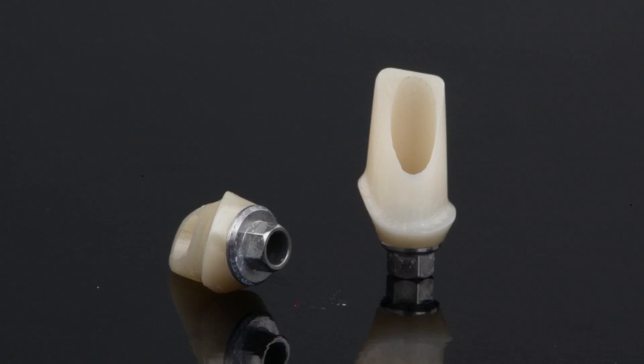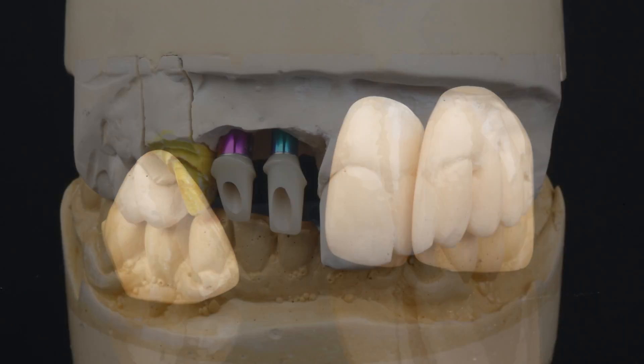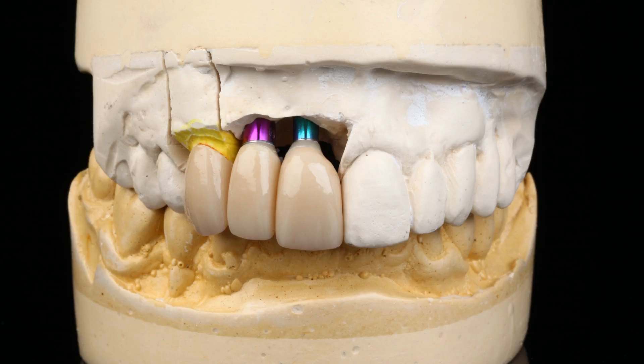The zirconia construction of the abutments avoids any metallic undertones showing through the crown. A Bruxer crown was chosen for its lifelike color and long-term durability, and also to match the contralateral bridge spanning from teeth numbers 9 through 11. After milling, the final restorations were seated back on the master model to double-check the fit, occlusion, and aesthetics.